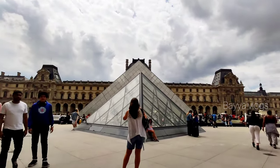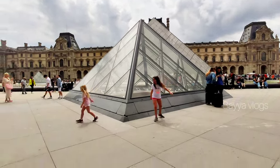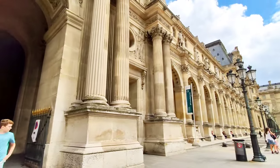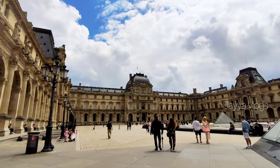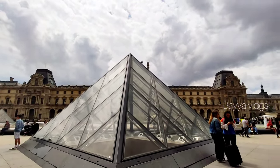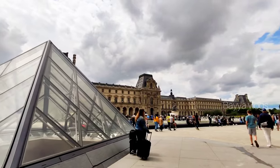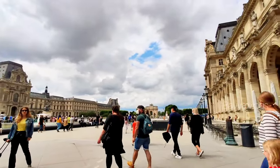We are looking at the entrance to the museum. We are looking at the first museum here. This was originally built as a fortress in the 12th century, and later became the Royal Palace in the 16th century.